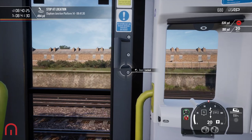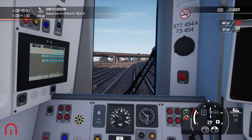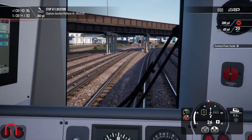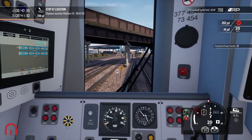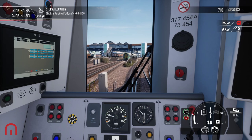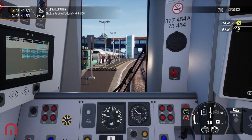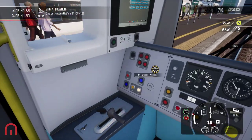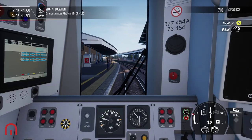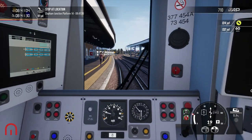Oh, I may have just missed it there. Right, we need to slow down to 20 miles an hour as we come into Clapham Junction. Yeah, these are the winding platforms so you do have to slow down.